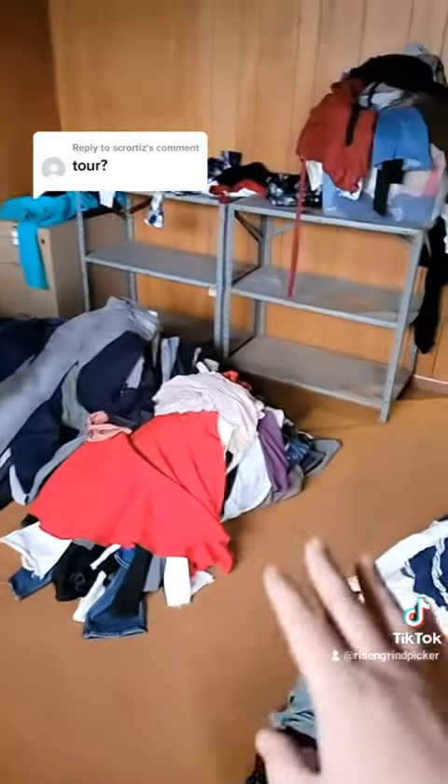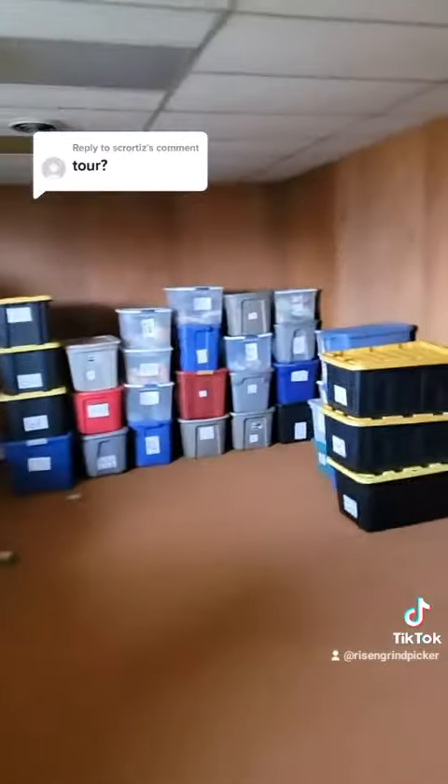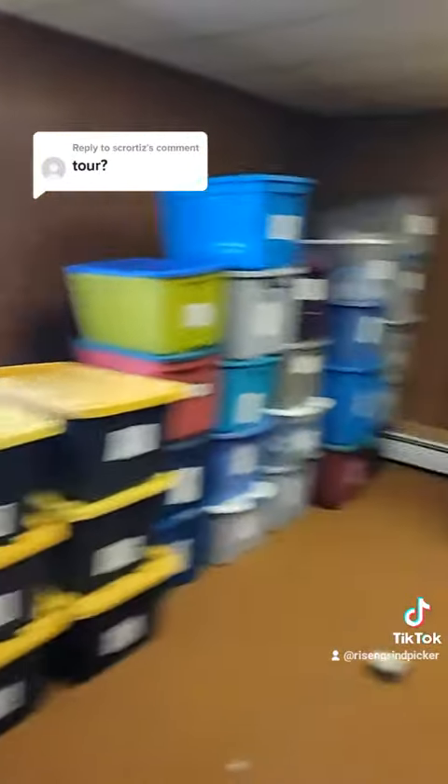This is just another receiving room. Once all this stuff gets listed — it was from our last order — this is all going to be metal racking and storage as well.